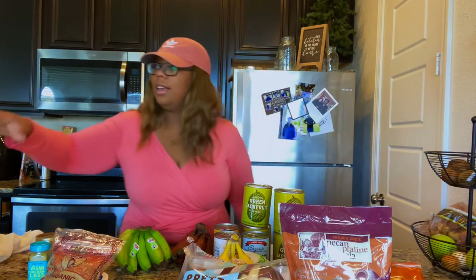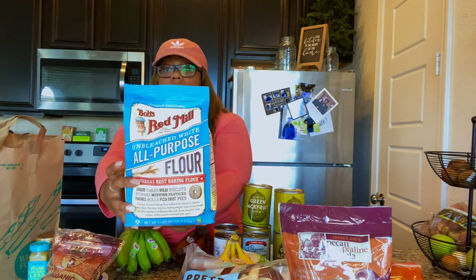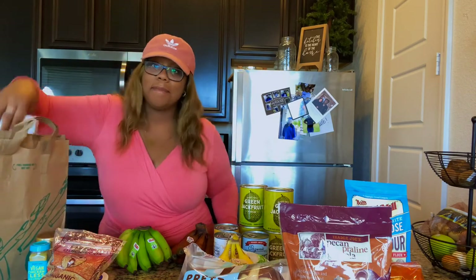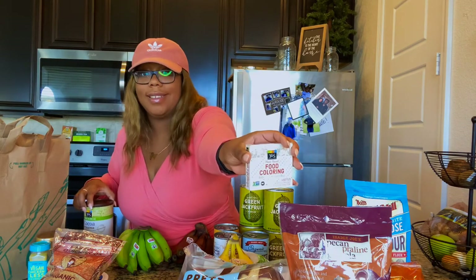For the last Whole Foods bag, I have some unbleached flour. I also have plant-based food coloring — it came with four colors in it — and some cocoa powder.